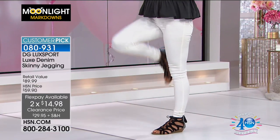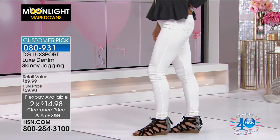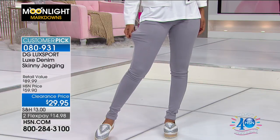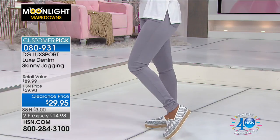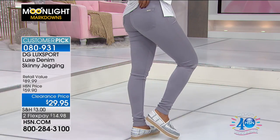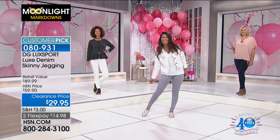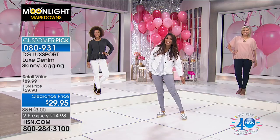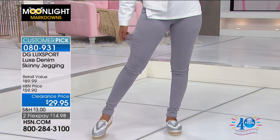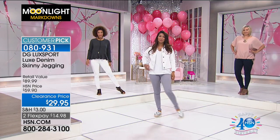It's a huge customer pick with 517 perfect five-star reviews. It's that ultra-soft brushed rayon denim. Good morning, Brooke, Val, and Andrea — you guys look beautiful. They're joining us all morning long. Looking at the first color option, which is gray — a great neutral. Val is wearing the gray; you can see the stretch, the movability, the comfortability. Andrea has it on in indigo — the darkest denim. And Brooke has it on in indigo as well, a nice deep classic denim style.